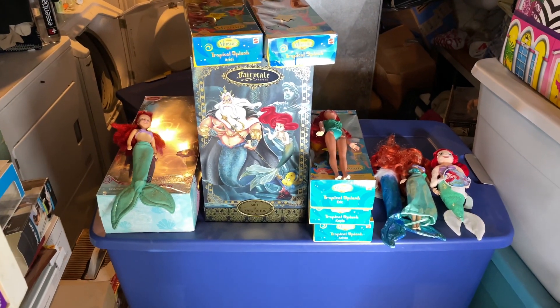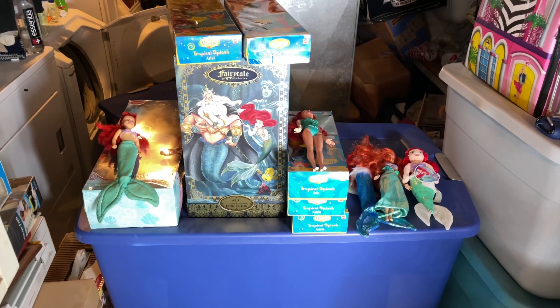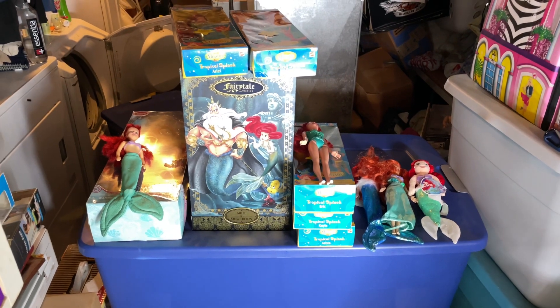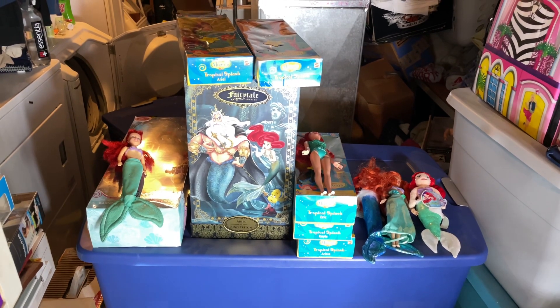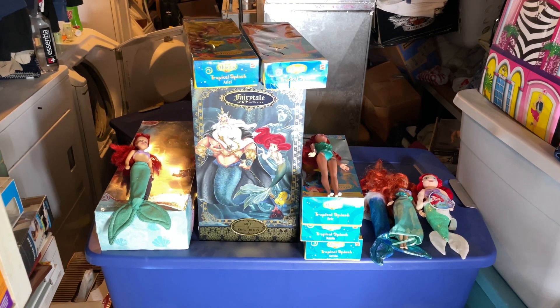I guess I didn't have as much at my mom's house as I thought I did, but this brings my collection up to 59 dolls. I have less than 60 Ariel dolls, which I think is bullshit — there's no way I have that few. Somebody must have stolen my dolls! That looks like my whole collection — I appreciate you for watching all 59 of my Ariel dolls. Thank you very much and I'll see you in the next video.